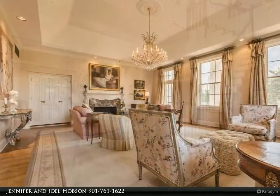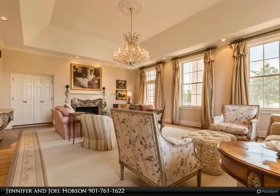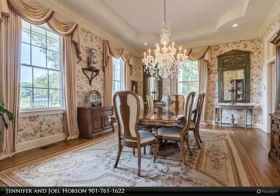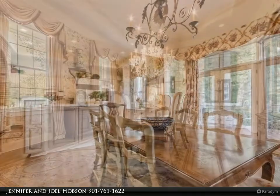The property overlooks a 2.5 acre private pond with a beautiful gunite pool, three car garage, high ceilings, and great bones. Six bedrooms, including the master bedroom on the second floor and another master on the first floor, plus a 51 by 34 playroom.